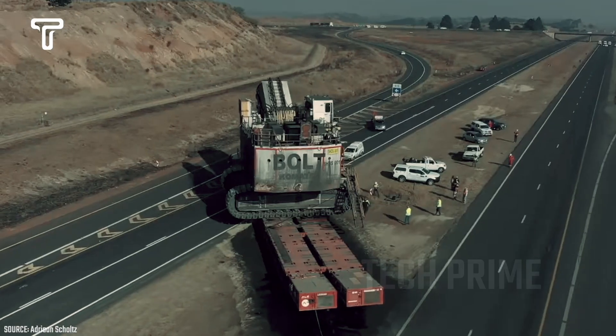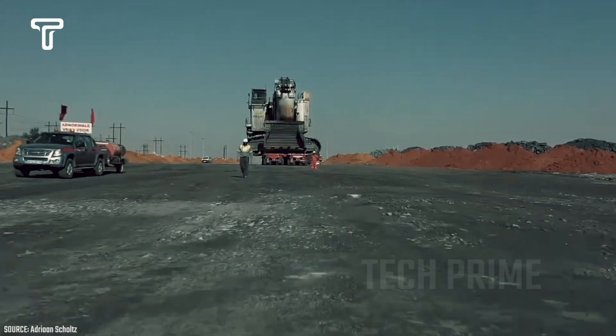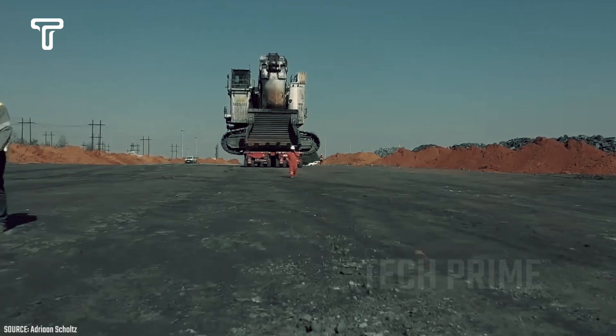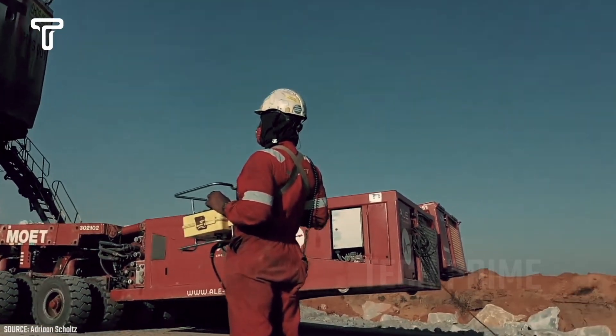It is truly thrilling to see the massive Komatsu PC 800 excavator, weighing 767 tons, being transported by a vehicle with 128 wheels. The transport is particularly challenging because it takes place on a public road.